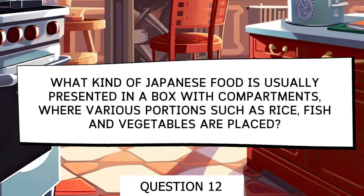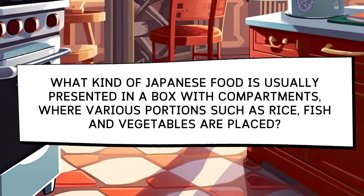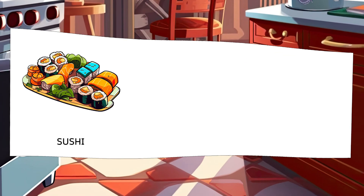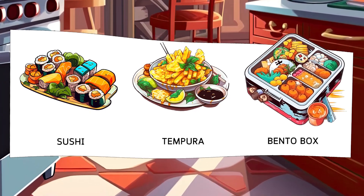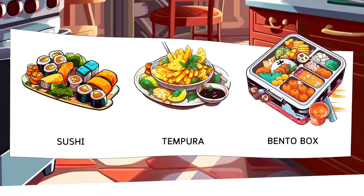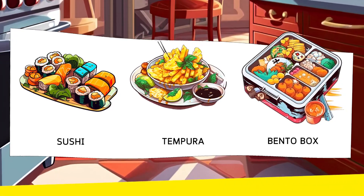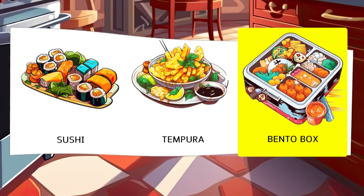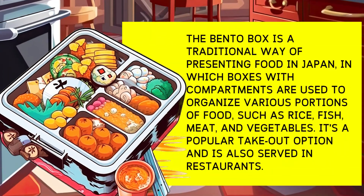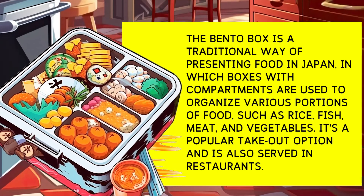What type of Japanese food is typically presented in a compartmentalized box with various portions of rice, fish, and vegetables? Options: Sushi, Tempura, Bento Box. A bento box is a traditional way of presenting meals in Japan, using compartmentalized boxes to organize various portions of food such as rice, fish, meat, and vegetables.